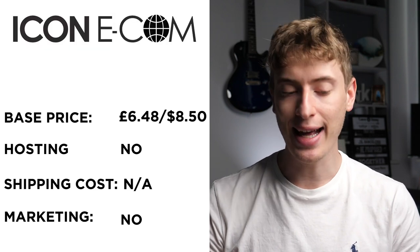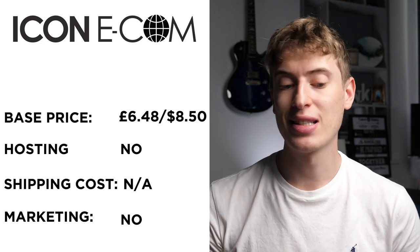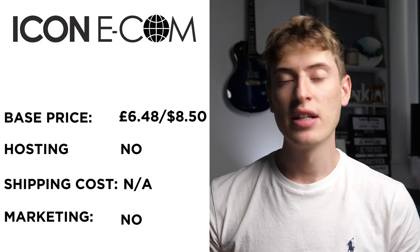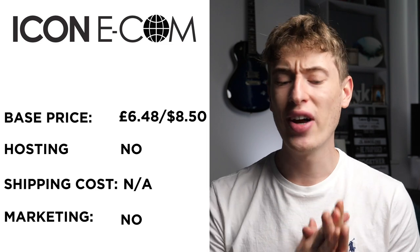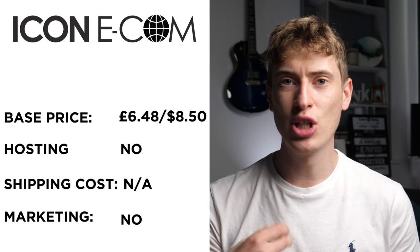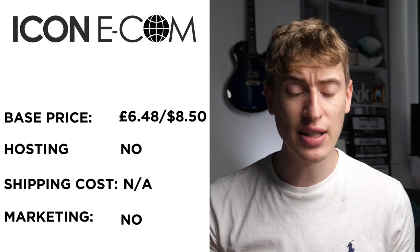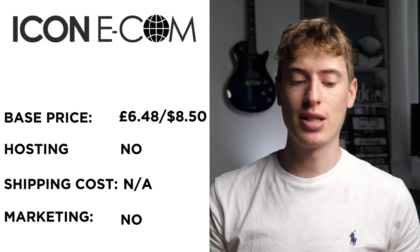Next one is Print Tech. This took me ages to actually find, but the base price looks like £6.48 or $8.50. They don't do any hosting — you're going to have to go to another website like Shopify. Shipping: I couldn't find any info on shipping. It just seemed like a terrible platform. I don't recommend it based on how difficult it was to find information on it, and they don't look like they do any free marketing.